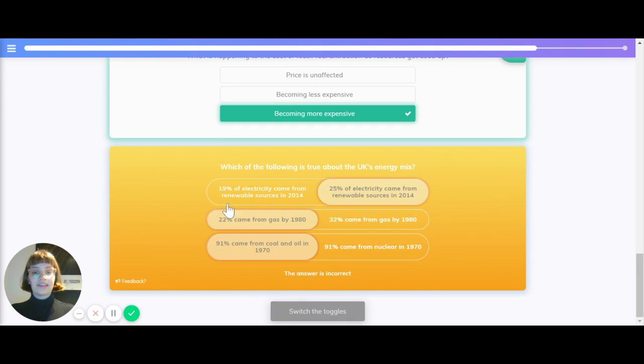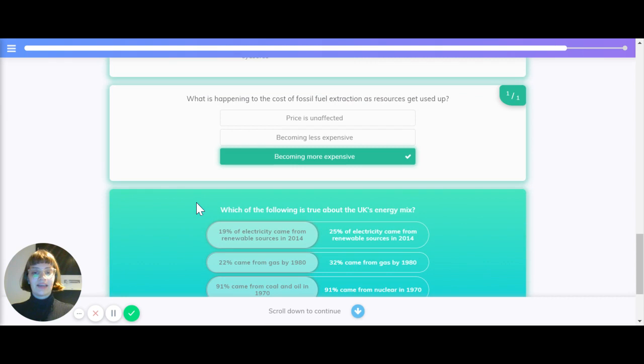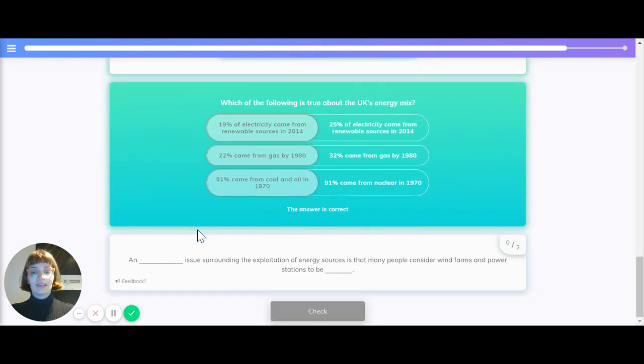What is true about the UK's energy stats? 19% of electricity came from renewable sources in 2014, 22% came from gas by 1980, and 91% came from coal and oil in 1970.